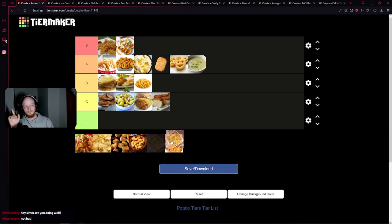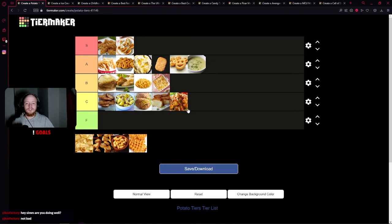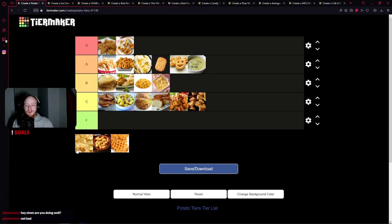Scalloped potatoes: B tier. Only because usually there's way too much cheese — it's swimming in cheese, which defeats the whole potato. What's that — American fries, it looks like? That's got to be C tier, just because nobody's ever ordered American fries on purpose, and when they get them thinking they're French fries, they're disappointed. We haven't had any F tier yet because potatoes just aren't F tier. These are also American fries — they both go in the same spot.